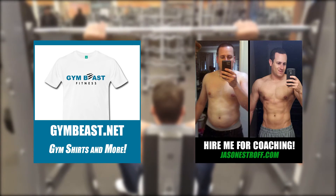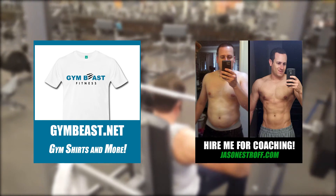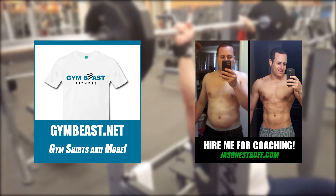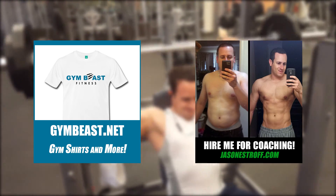Anyway guys, it's pretty good. You'll find the link to purchase this in the description below. Don't forget to like, subscribe, share, and comment — all the good stuff. Thanks for watching!